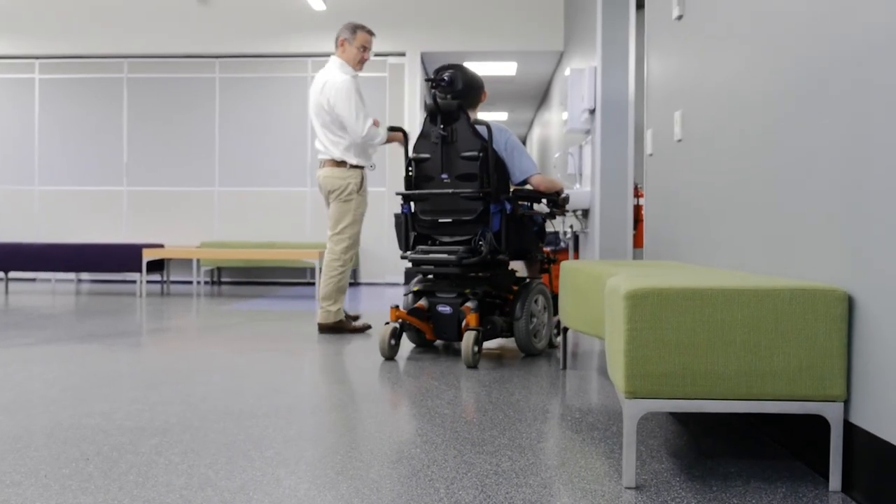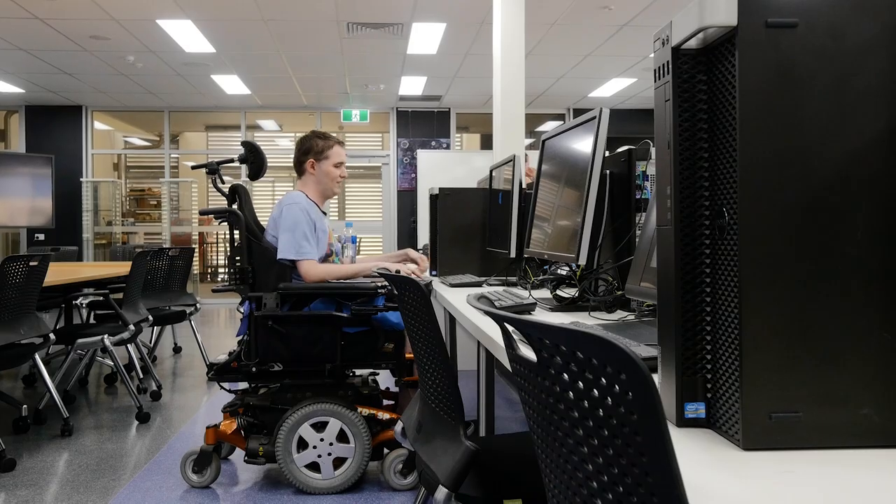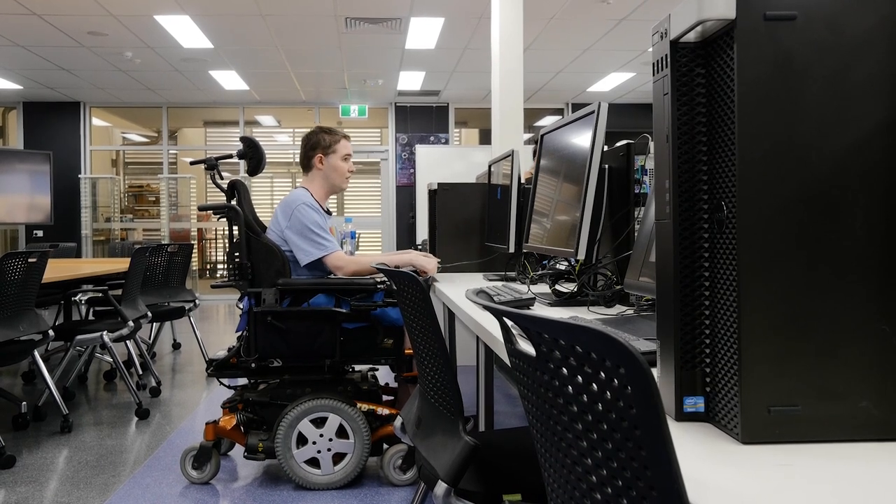My condition is called Duchenne muscular dystrophy, and basically it is down to your genetics. One part of it goes wrong and then your muscles aren't able to produce one of the things that repairs them properly, and therefore slowly leads to things getting harder and harder.